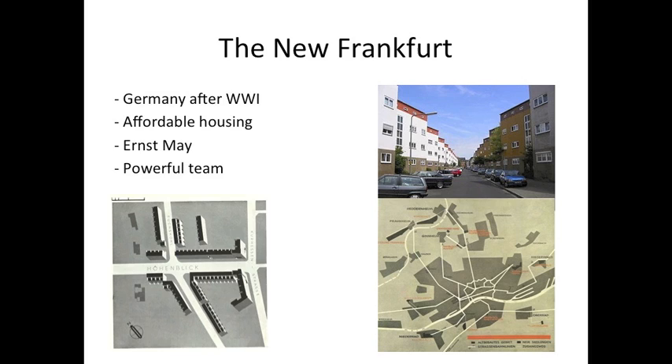The design of the New Frankfurt was given to Ernest May. May trained under Raymond Unwin, a British Garden City planner. May's estates showed Garden City influences with its open spaces. His developments incorporated many community elements such as schools and playgrounds and were compact and semi-independent. May used prefabricated forms in his design to help keep costs down and speed up construction.